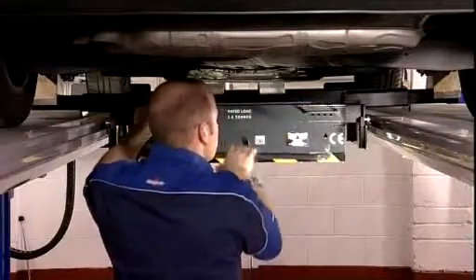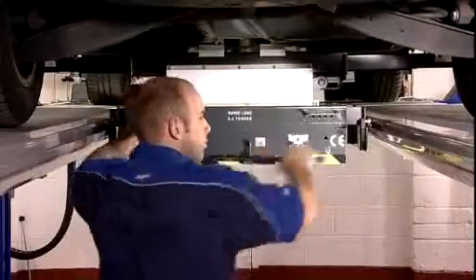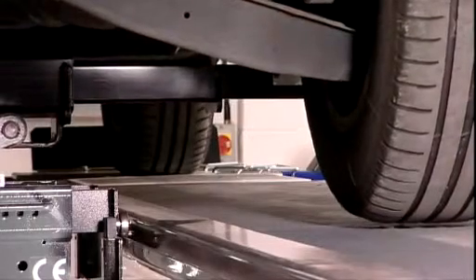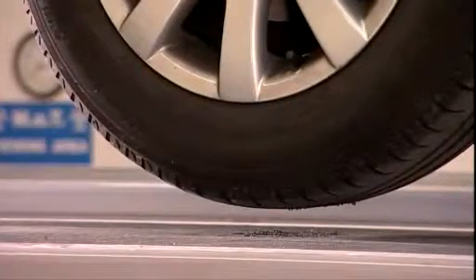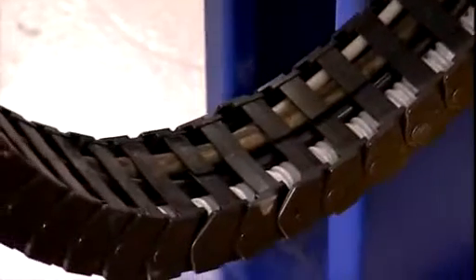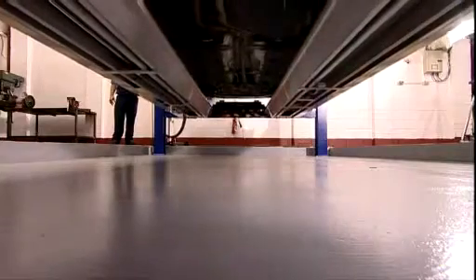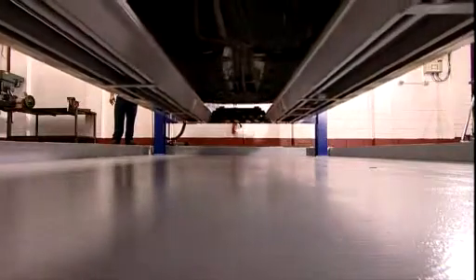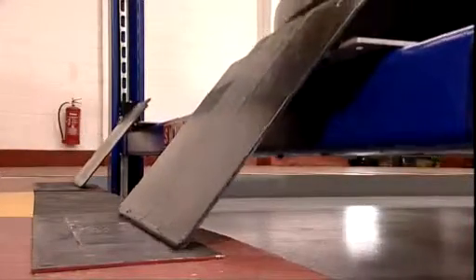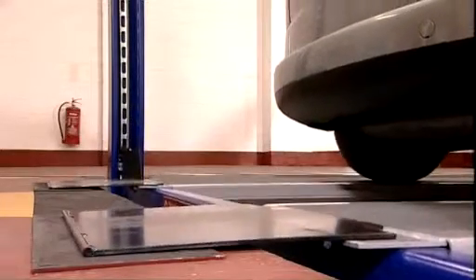The Class 4 MOT package is supplied with a 2-tonne capacity jacking beam and the Class 7 a 2.8-tonne. A hand lever hydraulically operates the jacking beam, with the option for a pneumatically operated version. All the cable and hydraulic lines are housed in a storage system, so they move freely and are protected from wear and damage. In the Class 7 ATL package, striker plates are included — bolted into the floor so that when the drive-on ramps hit the garage floor, they run on the metal striker plates and prevent damage.